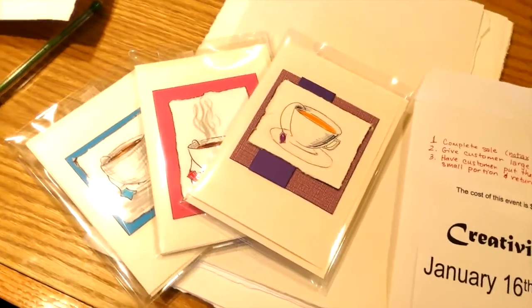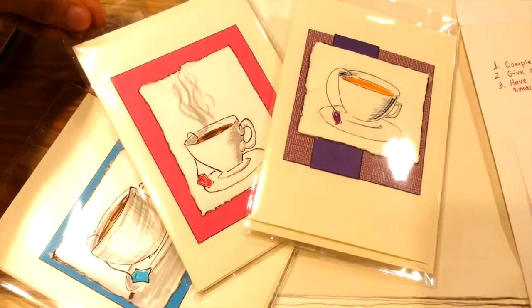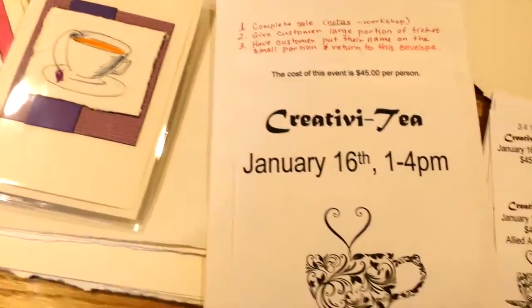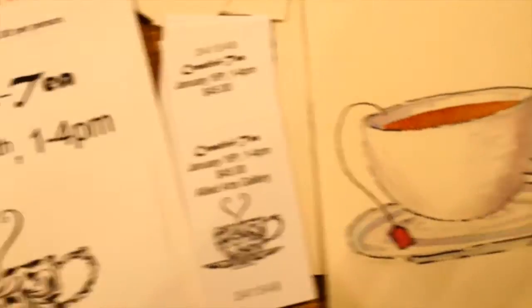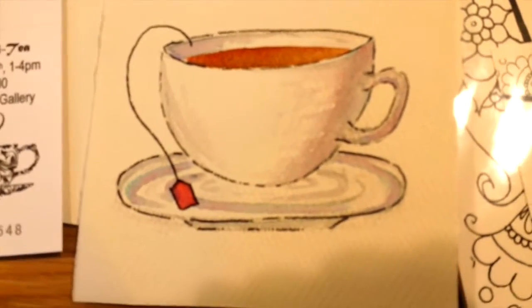These are the cards that you've already seen that I just put up in the gallery. I replaced my Christmas cards with the tea cards, and then for the workshop this coming Saturday, I'm going to be doing this painting here. So we'll be teaching this painting, and then we'll have a tea party afterwards.